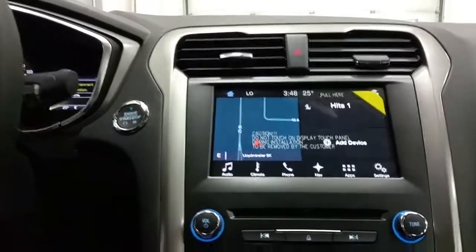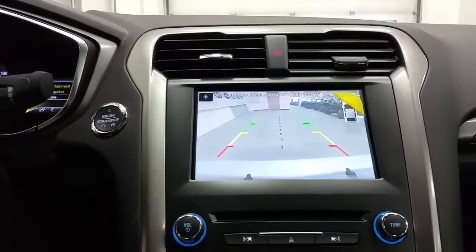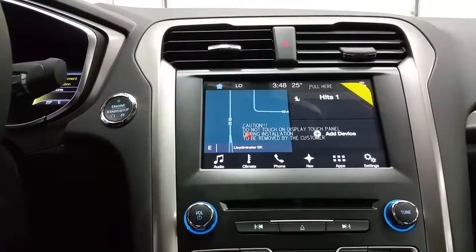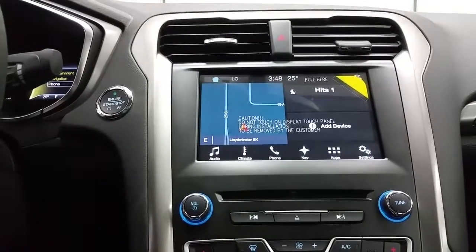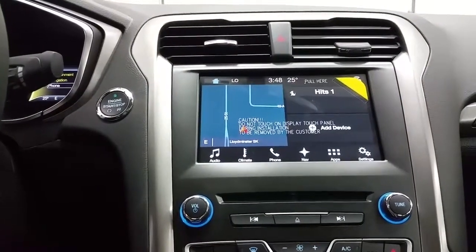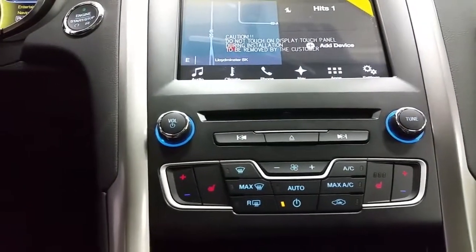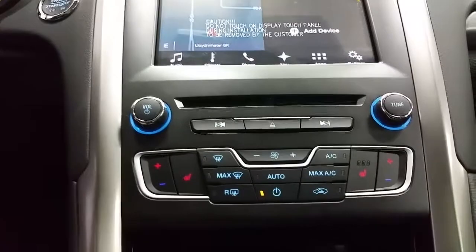Sync 3 touchscreen with backup camera when engaged in reverse, with zoom mode. It also has standard navigation in this package. It has a CD player, AM-FM radio, and 6 months prepaid Sirius satellite radio. Dual climate control zones and the heated seat controls, standard air conditioning, and rear-window defrost.